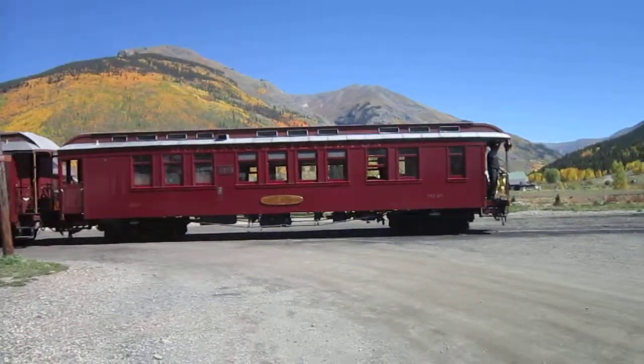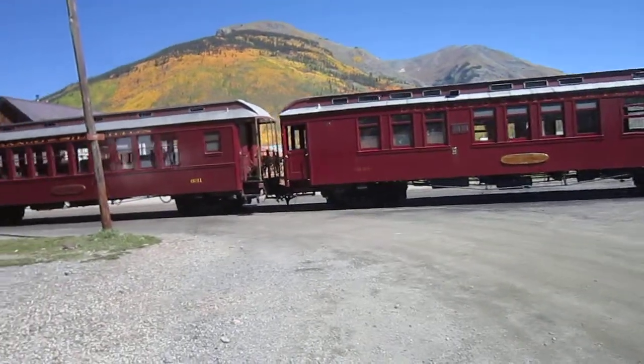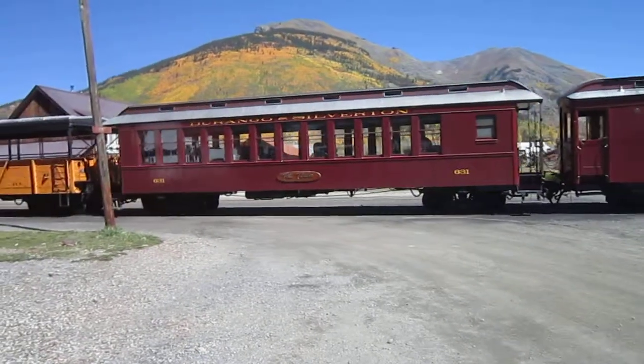We're here in Silverton, checking out the Durango Silverton Narrow Gauge, and it looks like they just let off the passengers and they're going to turn the train on the Y to get ready for the return trip in a while.